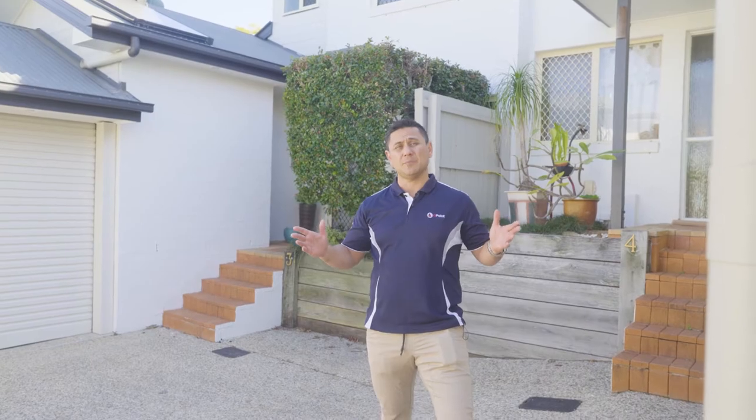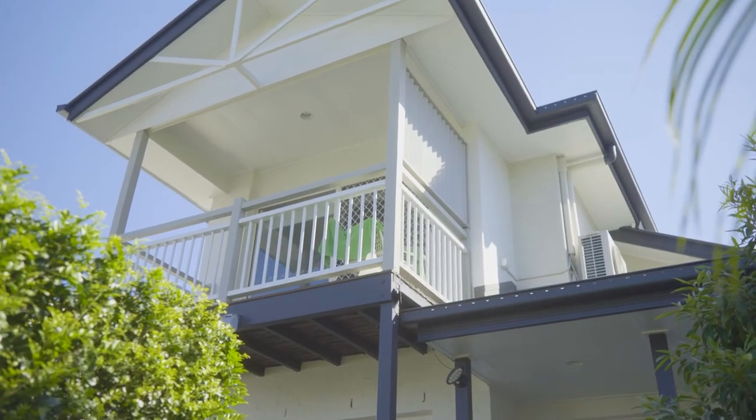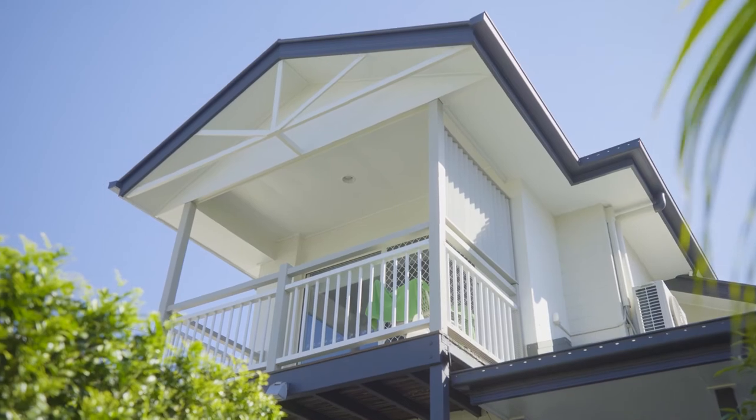So here we are back down at Stevens Street, Yeronga. These four townhouses have just been completed. The guys and girls have done a fantastic job. Now when we're painting a body corporate complex or any repaint, there's three critical areas that are important.